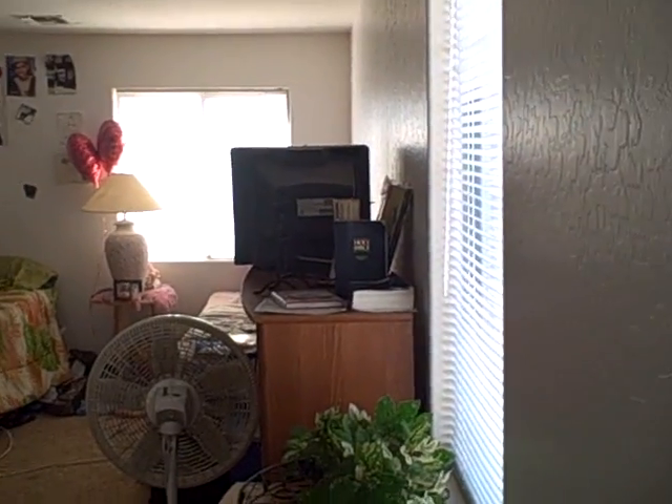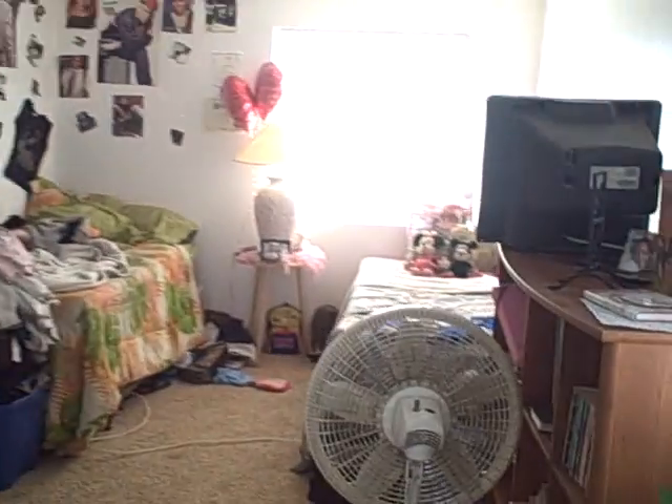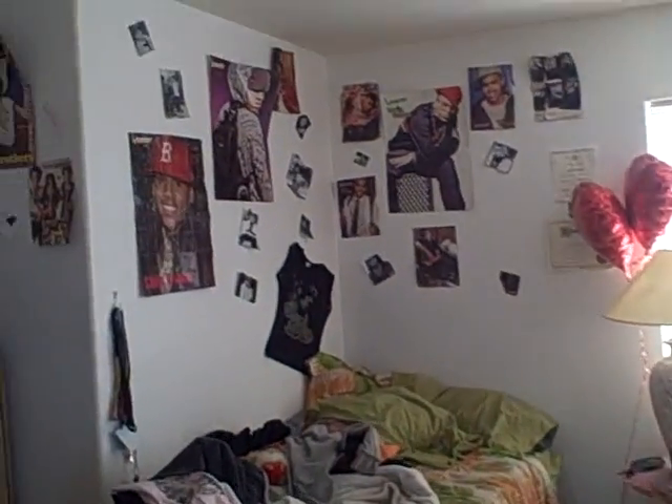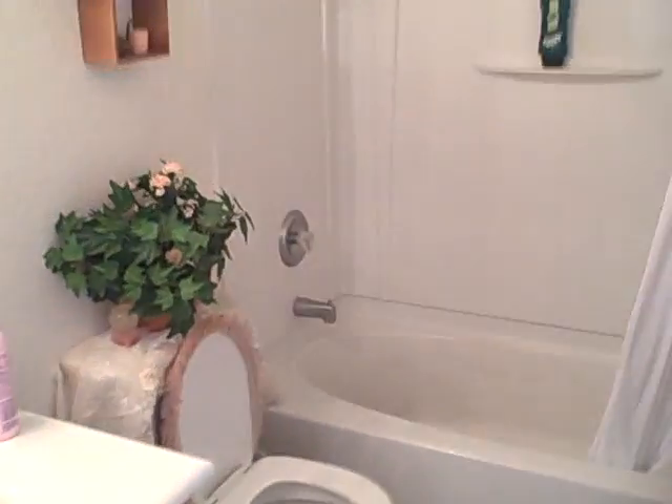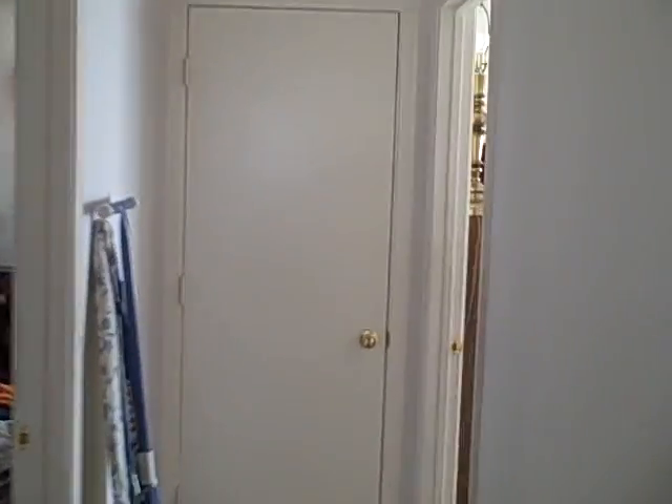This will be the upstairs den, currently being used as a bedroom and living space. Full bath up here. Bedroom number one — you have to overlook the clutter; keep in mind we've got tenants in place, lease signed through December at $900 a month.